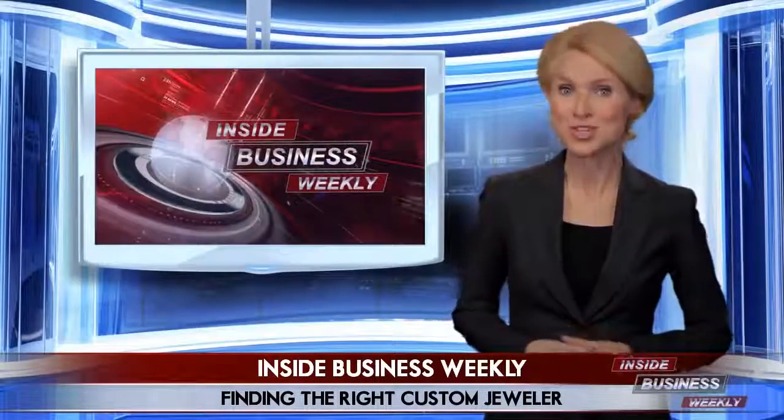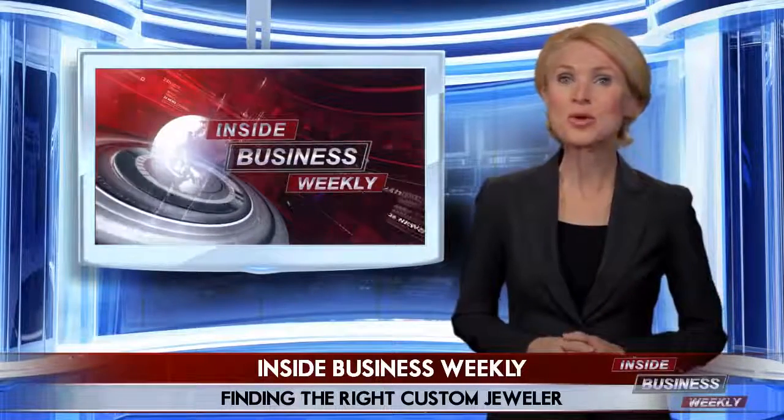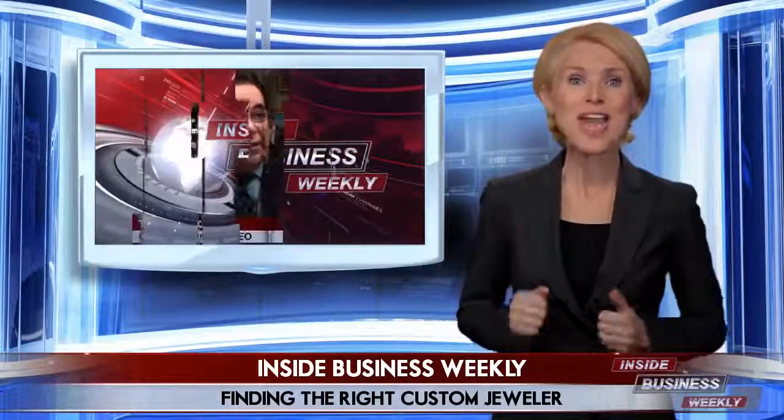Are you looking for a jewelry store? Searching for the right choice to meet your standards can be difficult. All you really need is a little guidance. Today we're speaking with a local jewelry expert who'll shed some light on finding the best option that'll have you energized about your decision in no time.